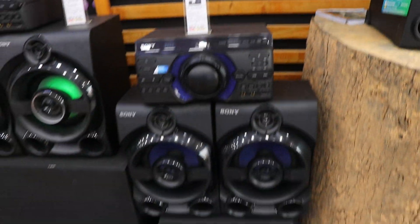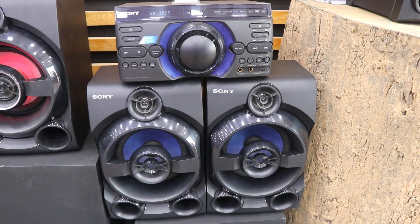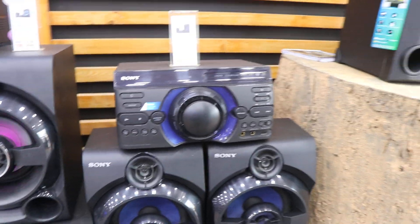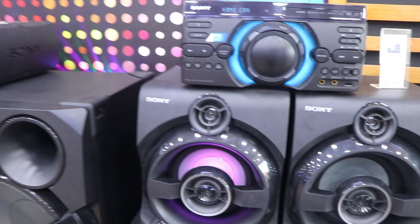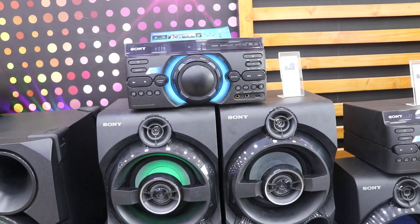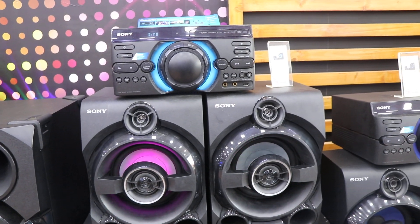Let's see the RCC speaker. This is a 3-in-1 Hi-Fi system. The regular price is 300,000, but it gets a discount down to 100,000.